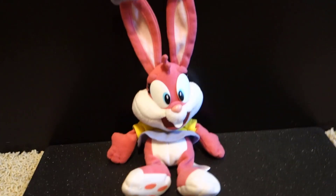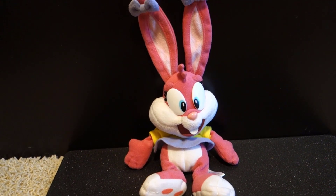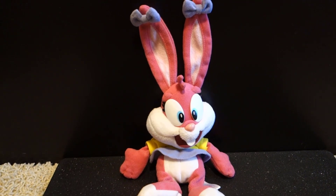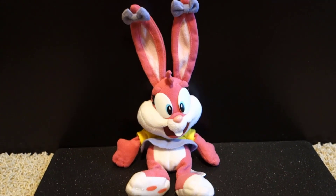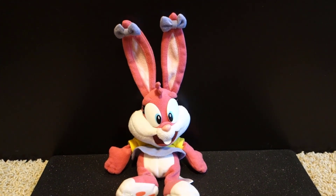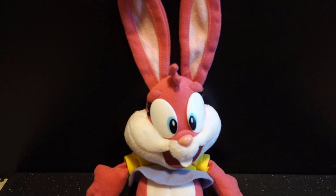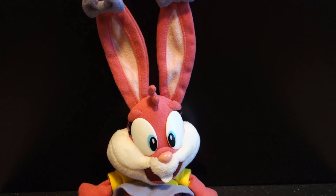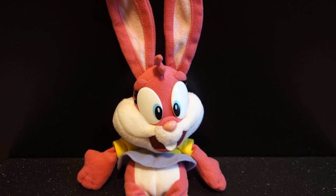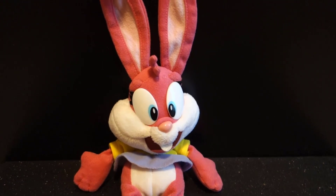Let's talk about the negatives. The biggest issue I have with this plush is mainly the choice of color. I've seen the show many times and I have a set idea of what Babs' colors should look like. On this plush, her main fur color looks a lot darker than it should. I feel like it should be a slightly lighter, a bit brighter pink color.